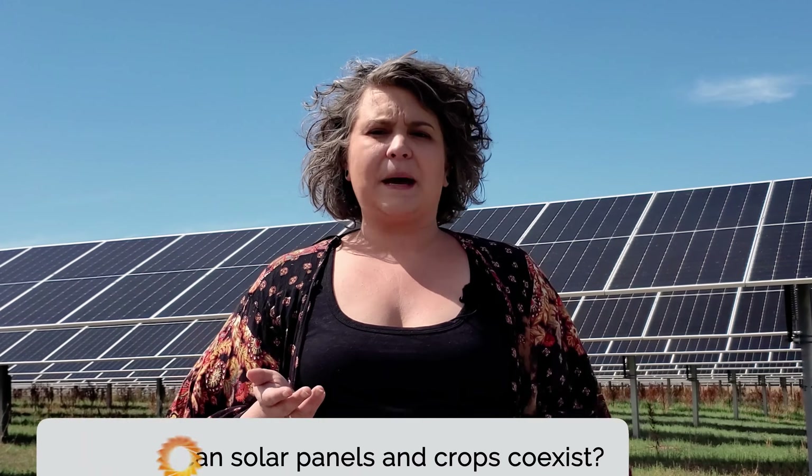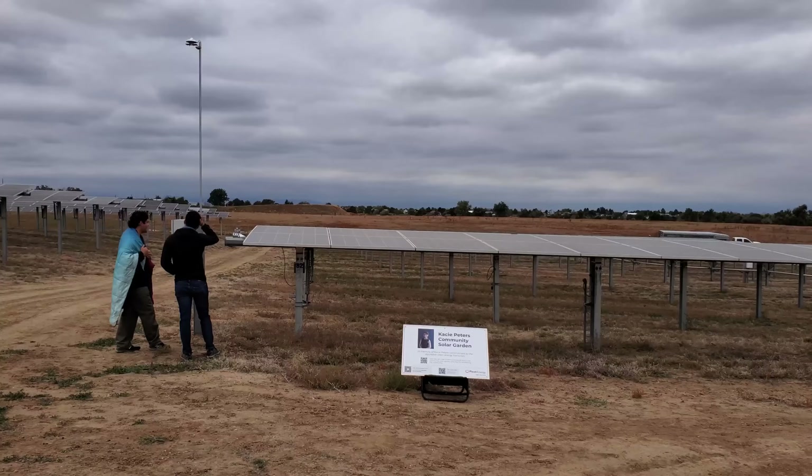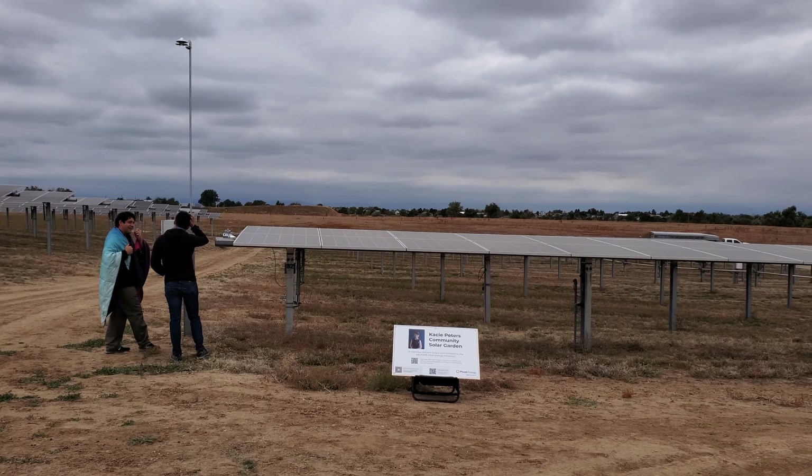Agrivoltaics, or solar farming, combine solar panels and agriculture on the same land, promoting both sustainable energy and efficient land use. Come with us on a tour of Casey Peters Solar Garden and discover the benefits of integrating solar energy with farming.